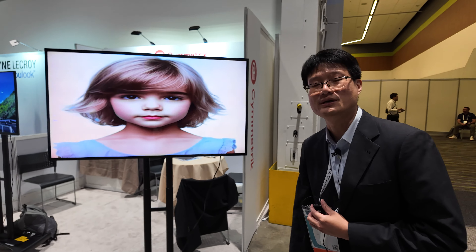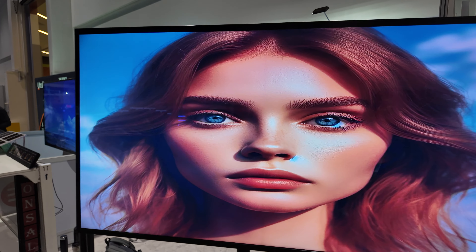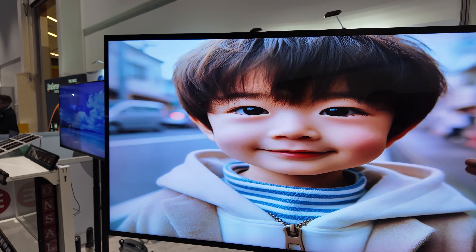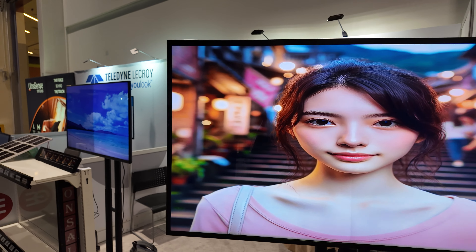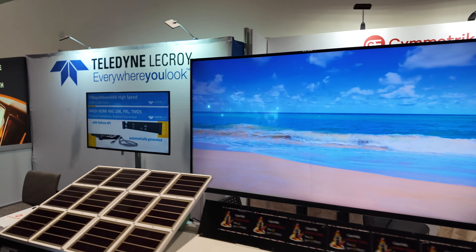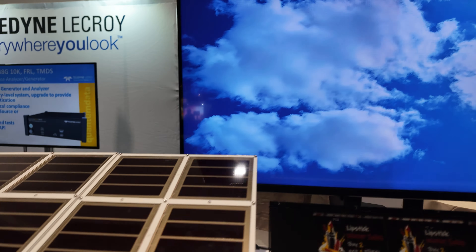Hi, we are Symmetric from Taiwan. We have two products here. One is our optical film product, just like you see here — two TVs. The other is our ESL products, just like you see here. That's the EPD for the ESL solution.